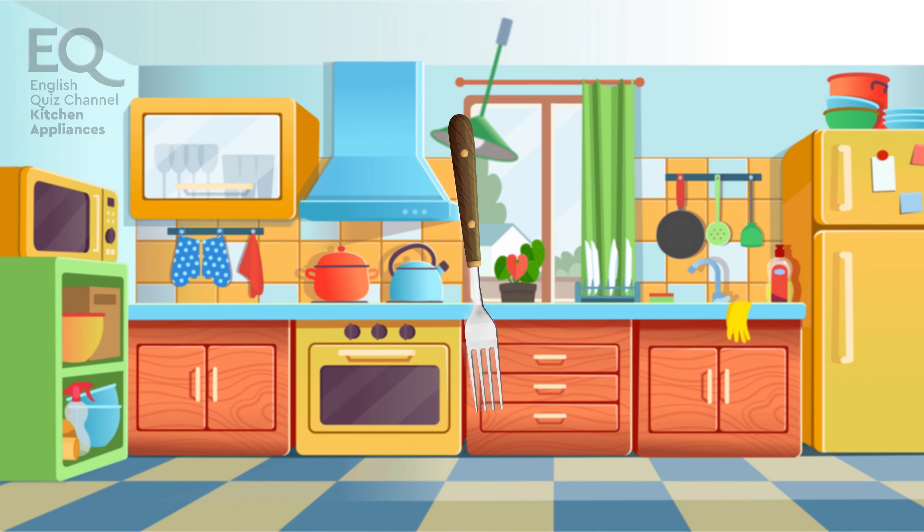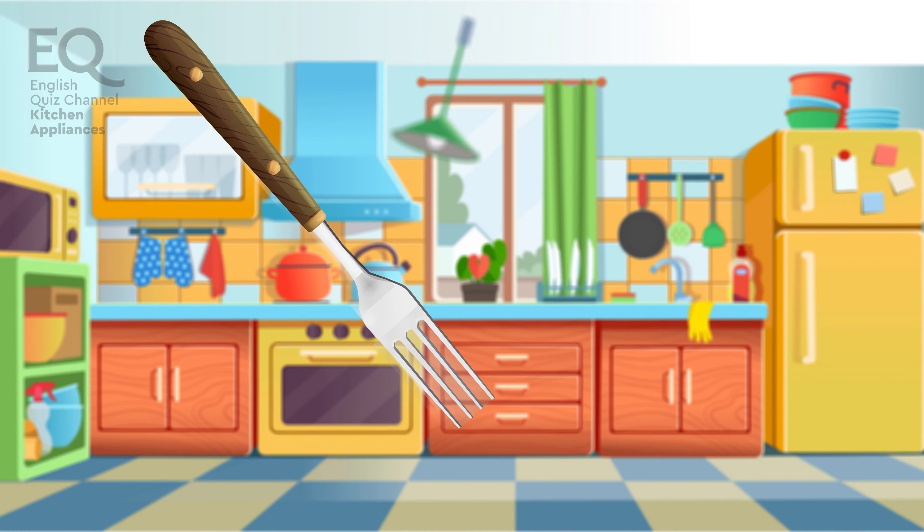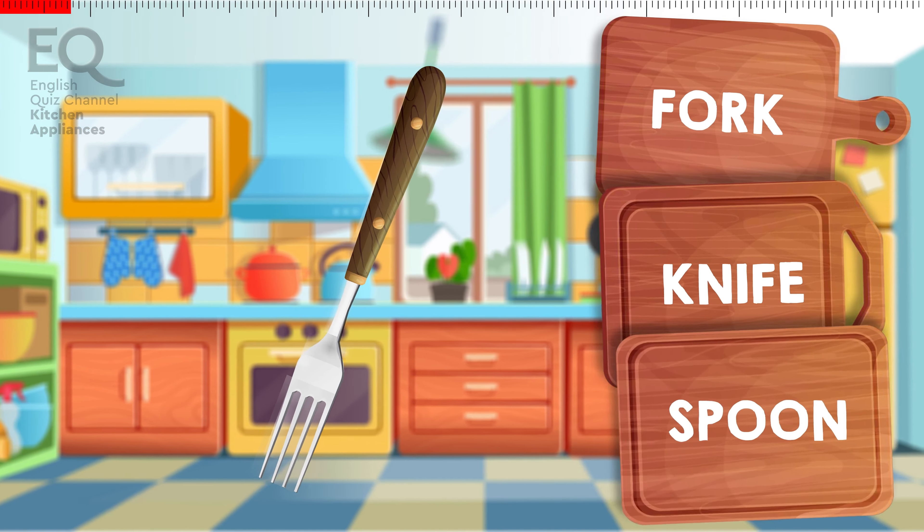And here's something we use to eat things with. Is it a fork? A knife? Or is this a spoon?